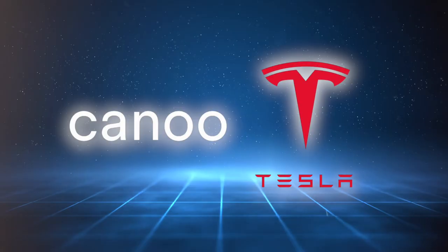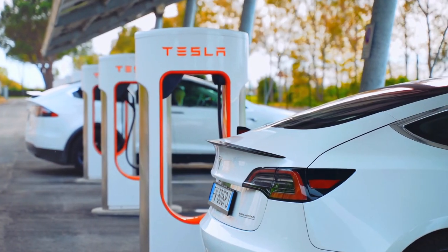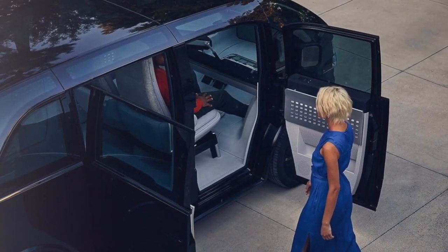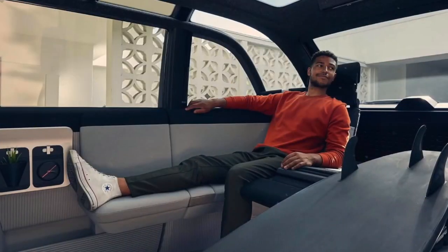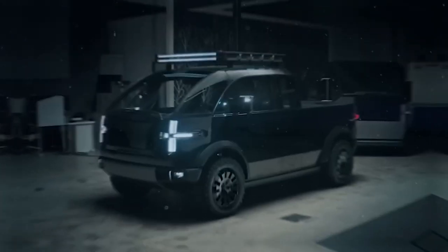Canoo has teamed up with Tesla, giving Canoo truck drivers access to Tesla's Supercharger network. Think about that — it's like getting VIP access to the best charging spots in town. Canoo is making it clear they're not just another player in the EV game; they're here to change how we think about electric trucks.